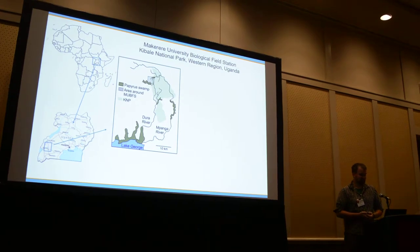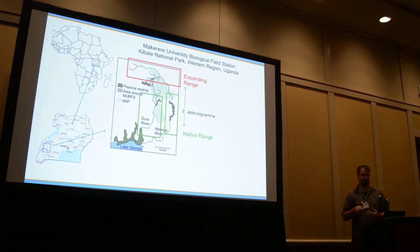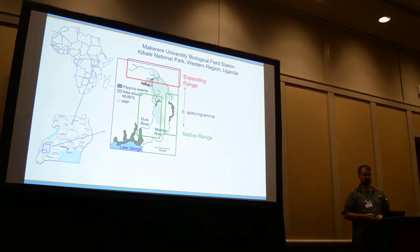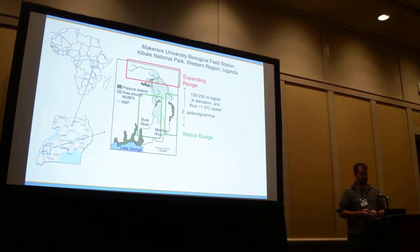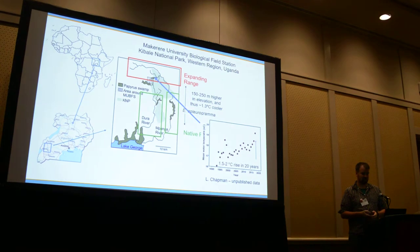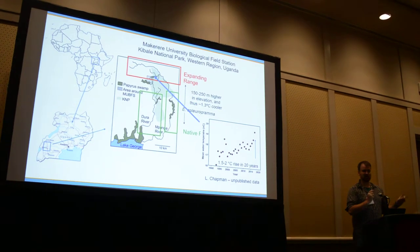It's a pretty fun field station to work at. Enteromyus pleurogramma is native to the lower reaches of the Dura River and the Impanga River. However, in about the last five years, it has moved upriver into stretches previously only occupied by Enteromyus numeriae — the one my boss has been studying for the last 25 years. These upper reaches have up to about a 250-meter difference in elevation, meaning they should be about a degree to a degree and a half cooler just by elevation alone. Over the last 20 years, my boss has tracked a one-and-a-half to two-degree rise in temperature, so we're presuming this is driven by climate change.